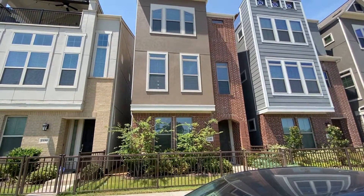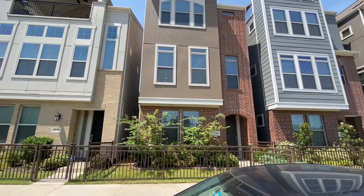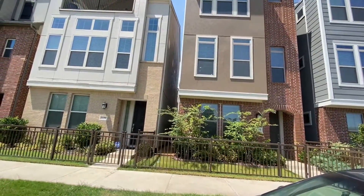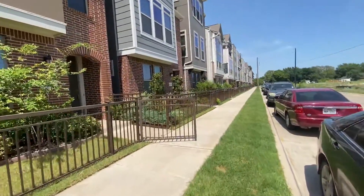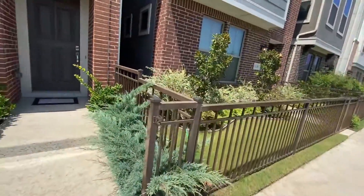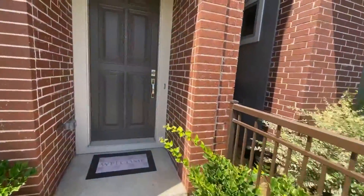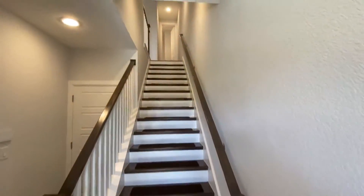This is my new listing down in Trinity Greens, built by David Weekly Homes. David Weekly is a super high quality builder. If you know anybody looking for a lifestyle where they want to be near downtown — just right outside but not immediately in downtown — what a great location.